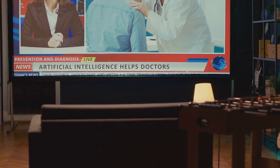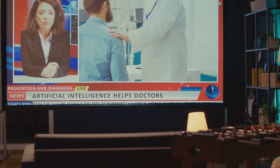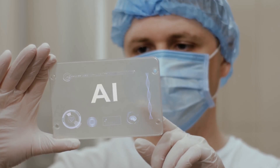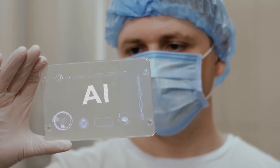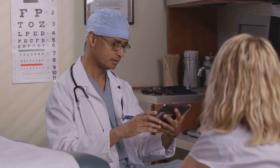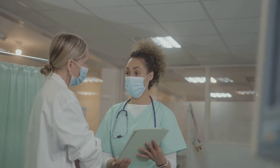Artificial intelligence isn't just a futuristic concept — it's already transforming medicine today. ChatGPT 4.5 is smarter, faster, and more useful for healthcare than ever before. But what can it actually do for doctors and patients, and why should medical professionals start using it now? Let's break it down with real-world examples, key advantages, and potential drawbacks.